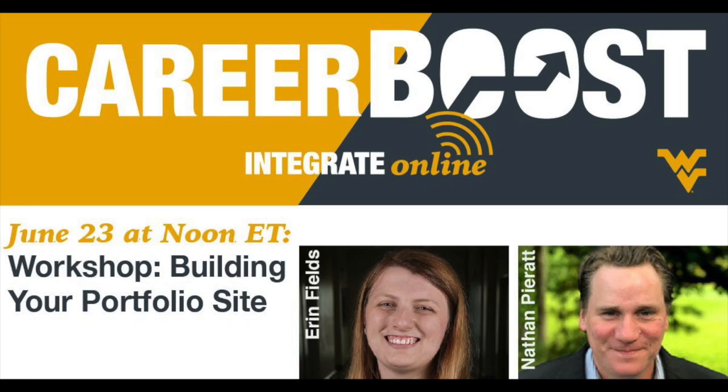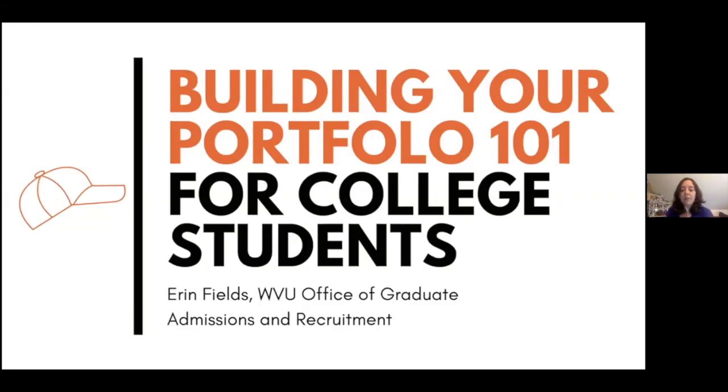Welcome to Integrate Online, presented by the West Virginia University Reed College of Media, which offers renowned online master's degree programs in marketing communications. Thank you for joining us today. We are kicking off the Integrate Online Career Boost series with a workshop on building your portfolio site with Erin Fields and Nathan Peratt. Please be sure to keep your mics muted for the session and send questions in the chat feature. Erin is going to start us off.